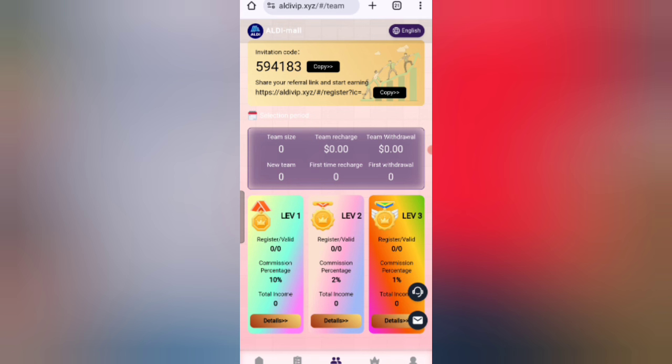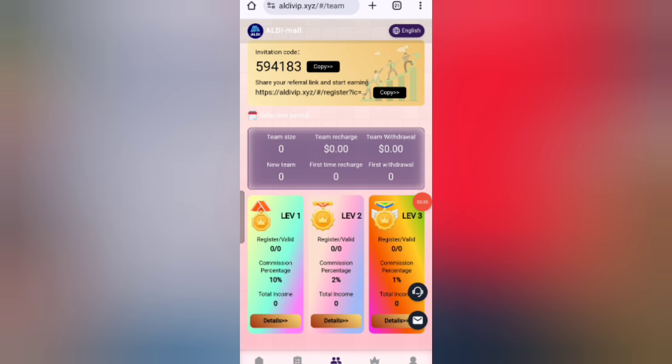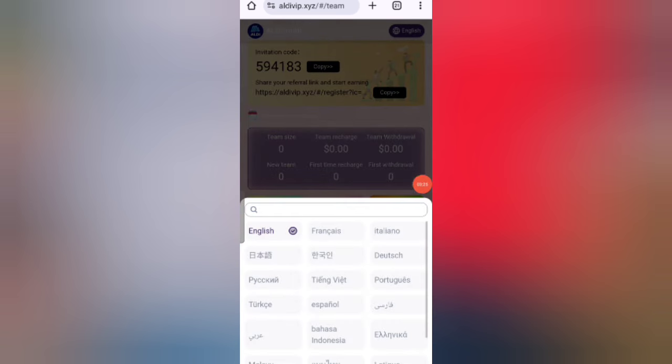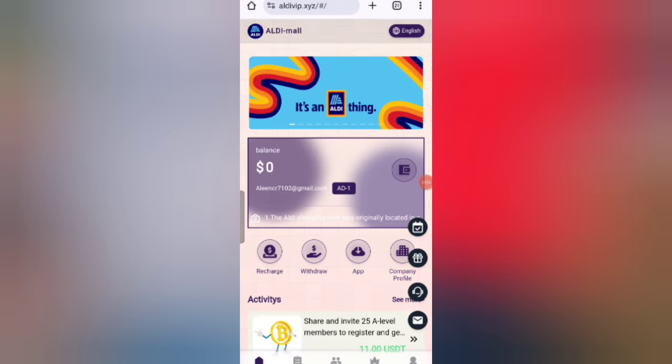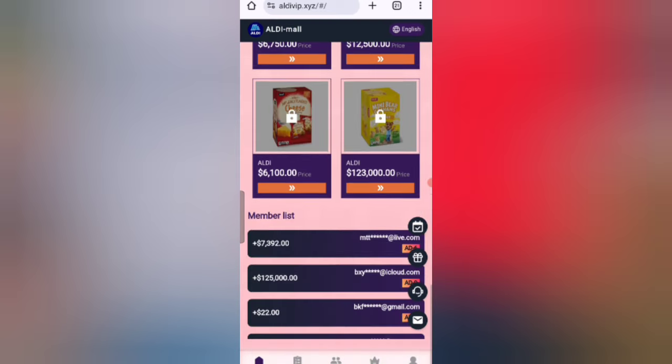I have completely explained how to recharge and how to get your commission from this website. If you want to join, you can sign up using my link and earn lots of USDT. This website also has an online service channel link and supports multiple languages including English. Join this website and earn lots of USDT.